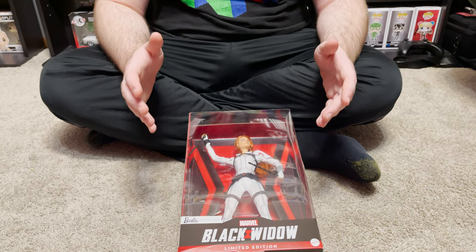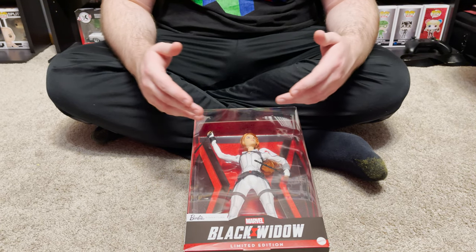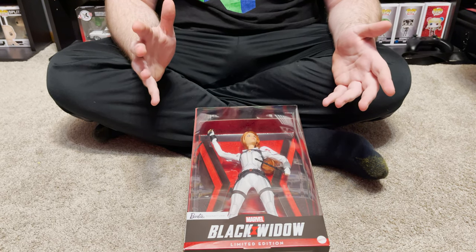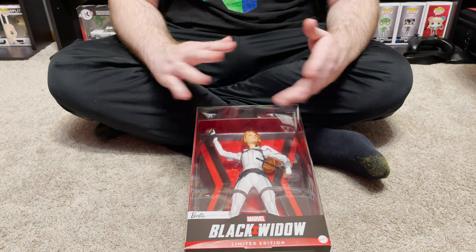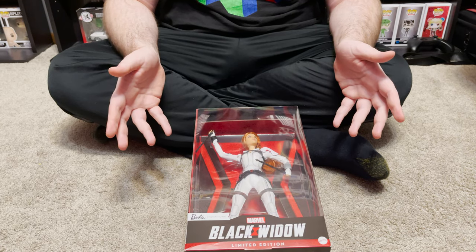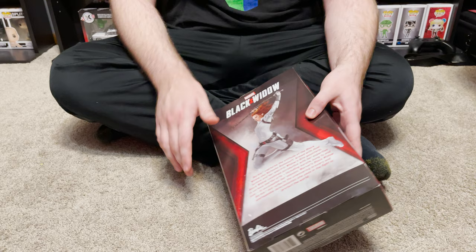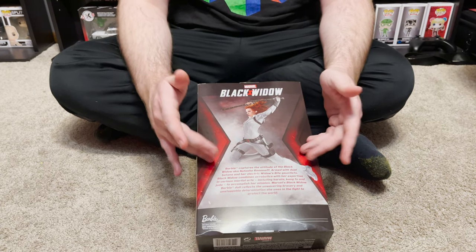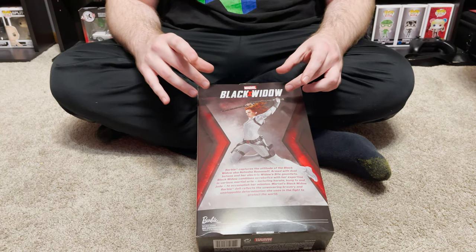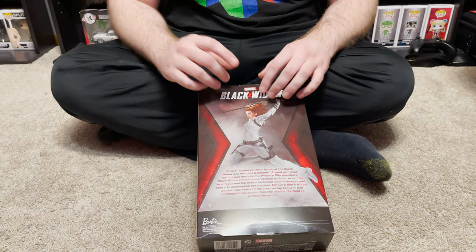This Black Widow doll is limited edition — it's really interesting, very detailed. One of the coolest things about it that we can see even from outside the plastic is that it looks like Scarlett Johansson for the most part. There must have been some sort of licensing with the facial mold to actually make it look like her, not a knockoff like some of the cheaper toys you see. And there is a breakdown on the back about Barbie and Black Widow. I'm still convinced this movie is never going to come out, even though it's coming soon. But let's just unbox it and take a closer look.